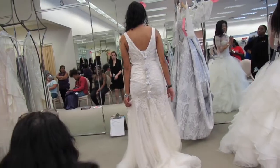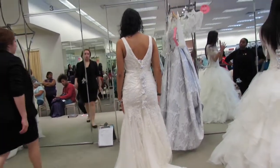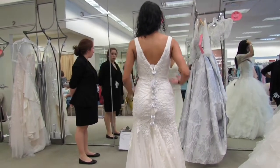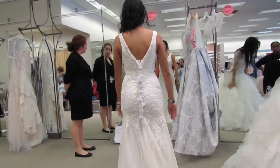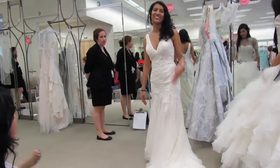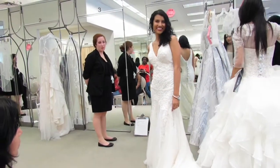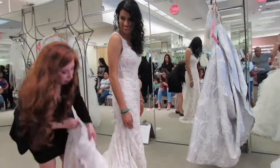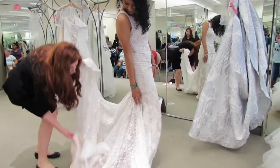And I went to David's Bridal on a Saturday — never again will I schedule on a Saturday because it was just so busy. There were so many people. Anyway, back to the dress. The most memorable part about it was the bottom because it just had like these little streaks of tulle.